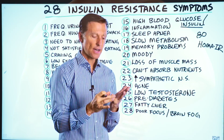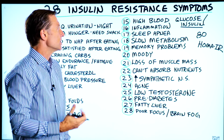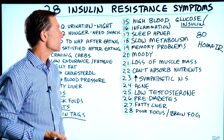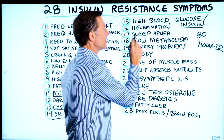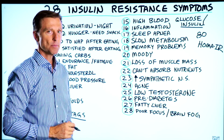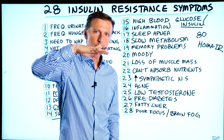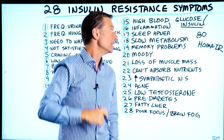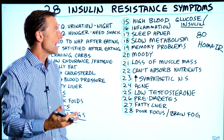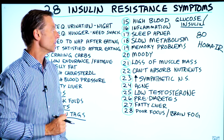Number sixteen, inflammation as well as pain. It can be any type of -itis: bursitis, tendinitis, arthritis, stiffness in the joints, and of course pain. Seventeen, sleep apnea. Eighteen, a slow metabolism. If you have a set point where your body cannot get below a certain weight, there's insulin resistance, because high insulin is the switch that keeps you from burning fat.